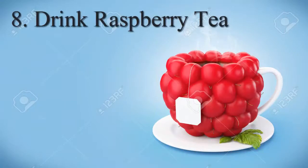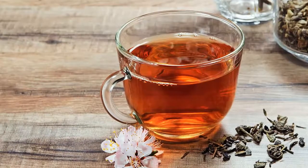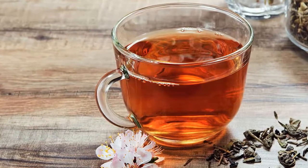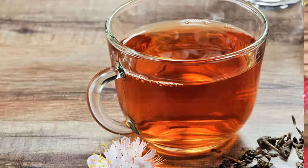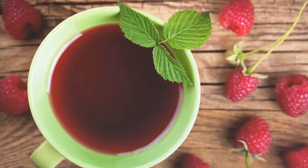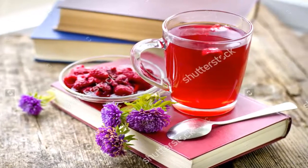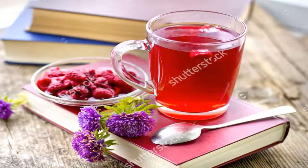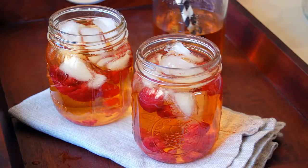8. Drink Raspberry Tea. Raspberry is rich in astringent properties, which works as a uterine stimulant and stimulates uterine contractions, which helps improve the menstrual flow out of the uterus. It also relieves painful menstrual cramps. Plus, this herb contains several minerals and vitamins that are beneficial for a female body. Boil a handful of fresh raspberry leaves in 2 cups of water. Let it simmer on low heat for 10 to 15 minutes. Let the decoction cool, then strain and drink it. Drink a cup of this 2 or 3 times on the first day of your period.